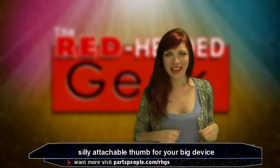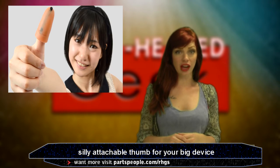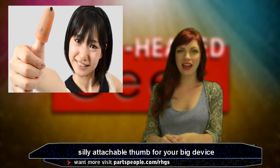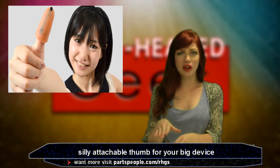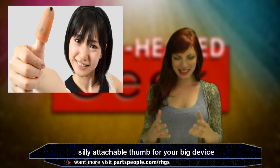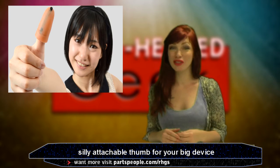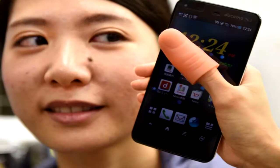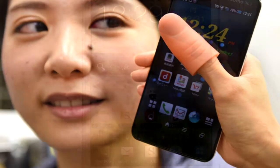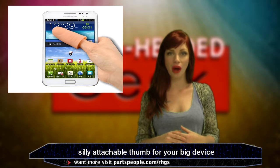It's already time for another goofy Japanese item for me to cram into my show. Ever get frustrated that your iPhone 6 or Galaxy Note phablet has too large of a display for you to use with your teensy tiny hands? Well, if you were small and lived in Japan, I bet you'd want this — a big fake sausage finger. Japanese accessory manufacturer Thanko has created this large, soft silicone extension for your thumb.